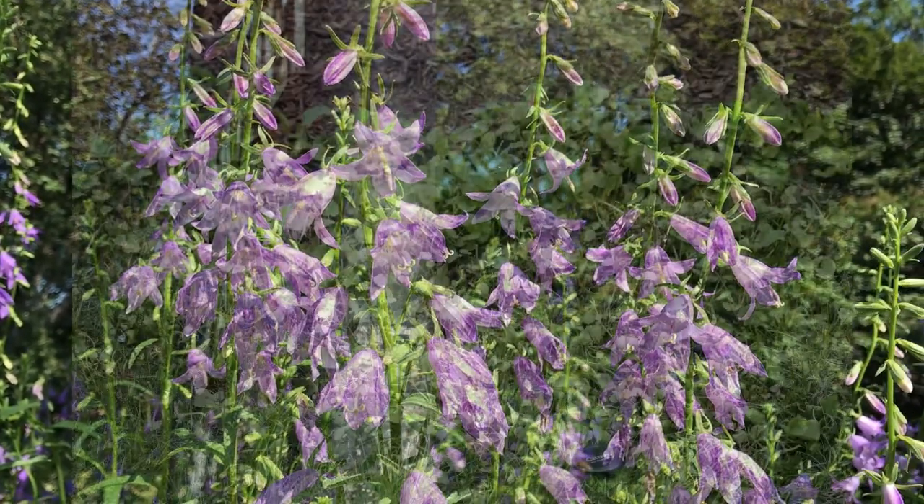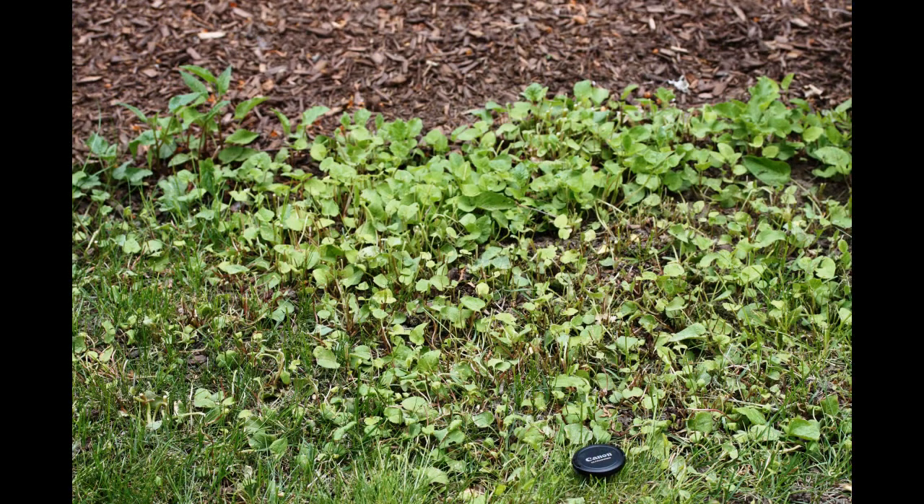Controlling this weed is difficult and takes persistence, but you have some options. In a garden, minimize bare ground by mulching with organic material.